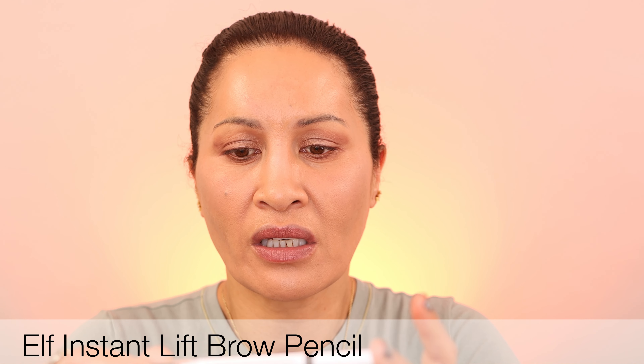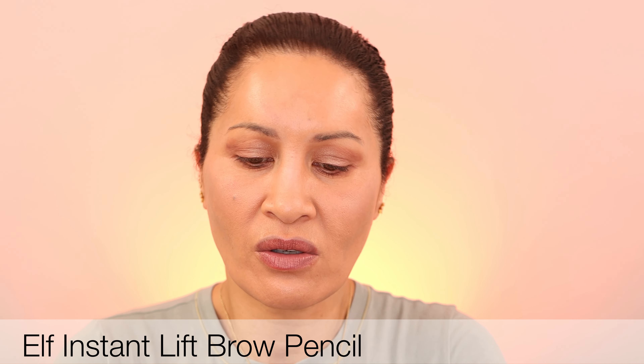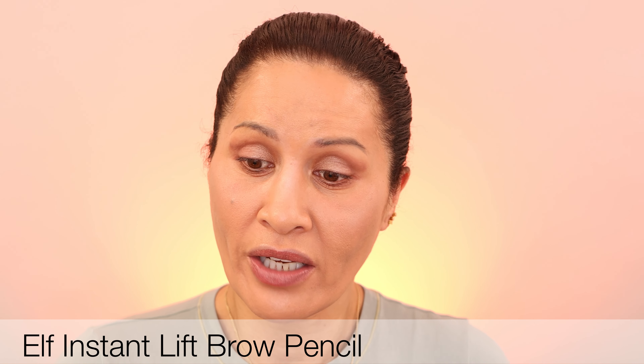I love these Real Techniques sponges - I bought some Real Techniques brushes and I am loving them. Let's just push that and lighten it up a little bit. I've got this ELF instant lift brow pencil - I've used it once before and it was quite nice so I'm going to use it again.